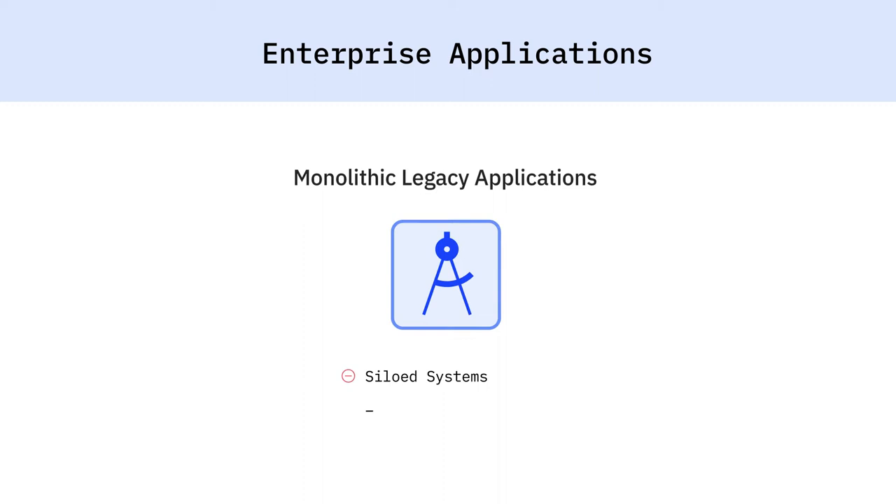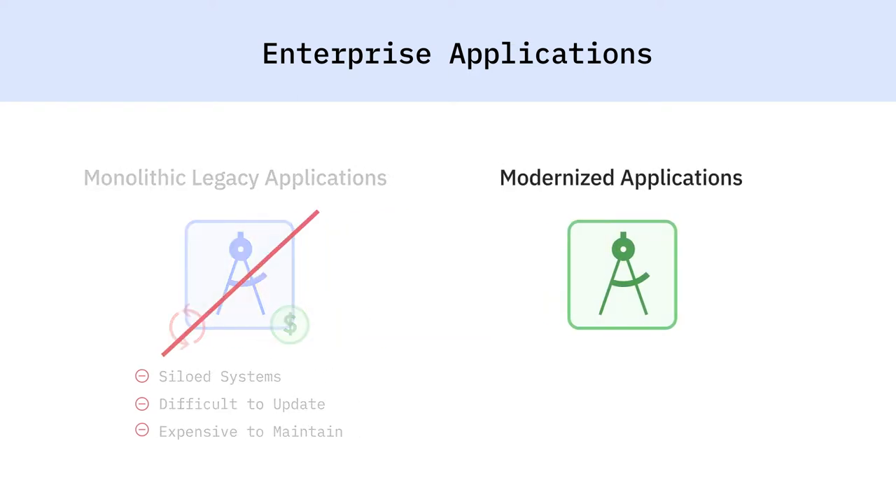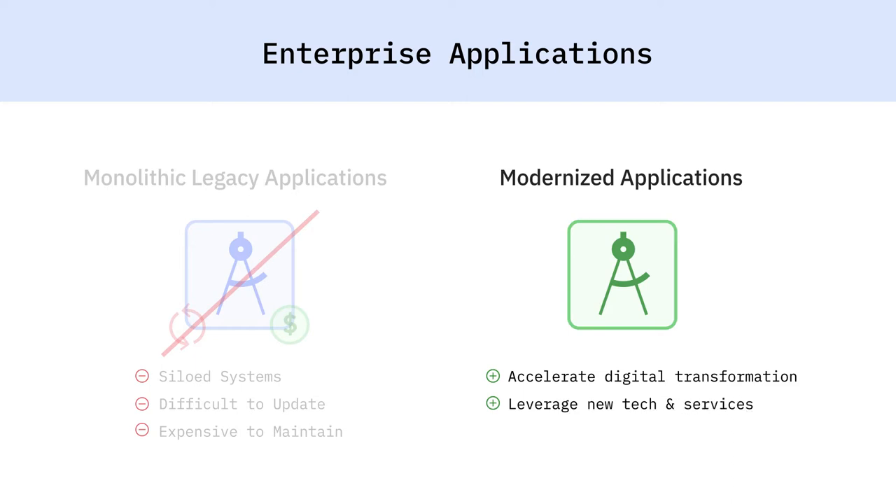Many organizations have huge investments in existing applications that are often siloed in legacy systems and are very difficult and expensive to update and maintain. Modernizing these applications can unlock great benefits, such as accelerating their digital transformations, enabling them to take advantage of new technologies and services, and becoming more responsive to their customers' needs and changing market dynamics.